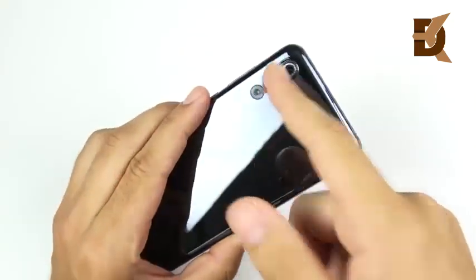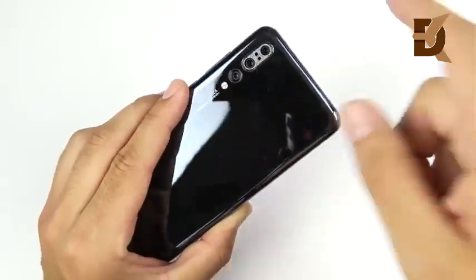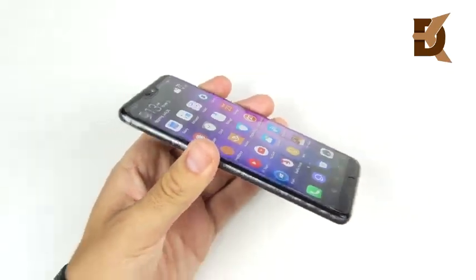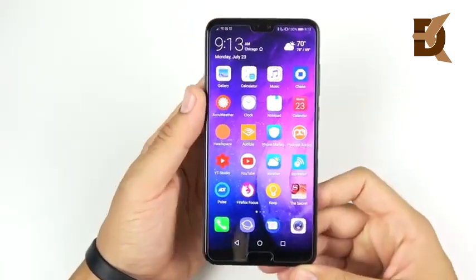In terms of the build quality, it's held up okay. The camera lens scratched a little bit too easily — that's why I have the sticker or skin over it. But it does hold up about similar to a Galaxy phone or an iPhone, so no major issues when it comes to the build.